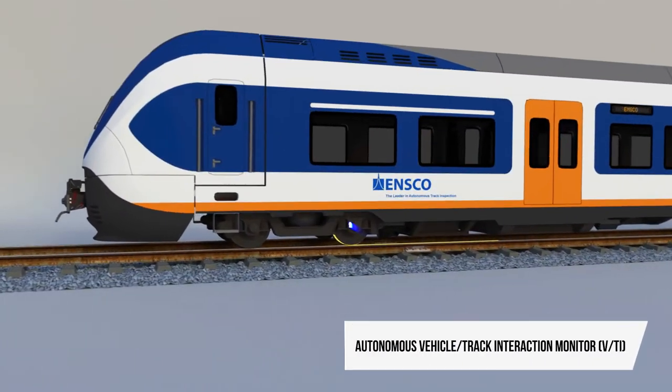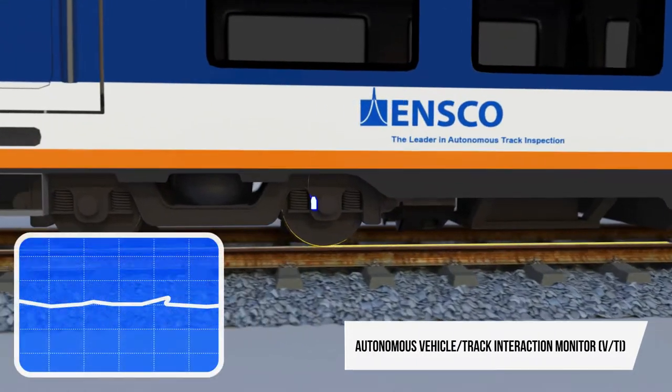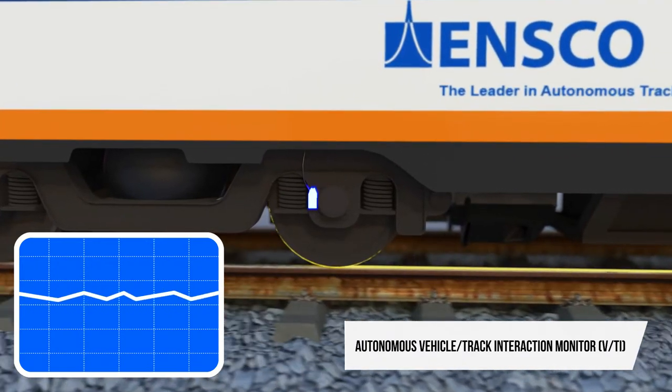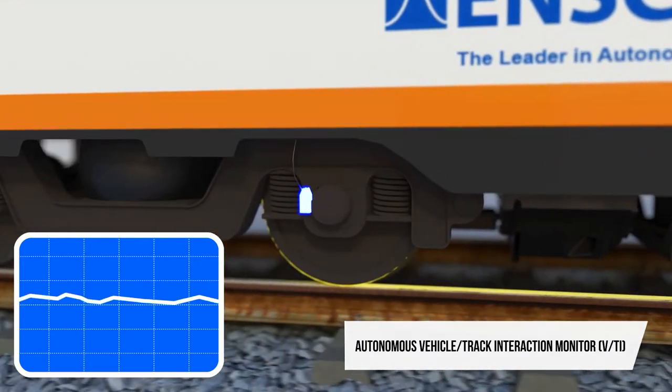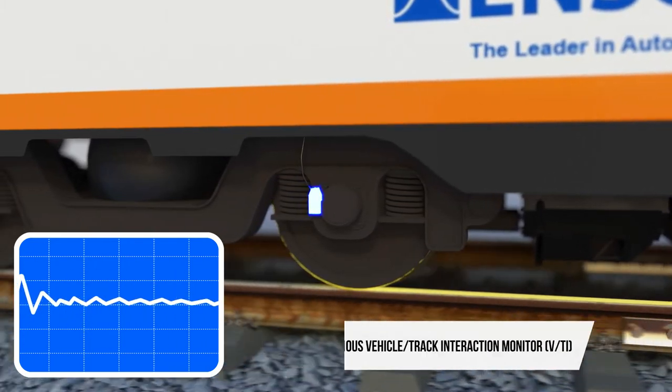The NSCO Rail Autonomous Vehicle Track Interaction Monitor measures vehicle response to track conditions and identifies dangerous surface conditions such as broken rails and battered joints.